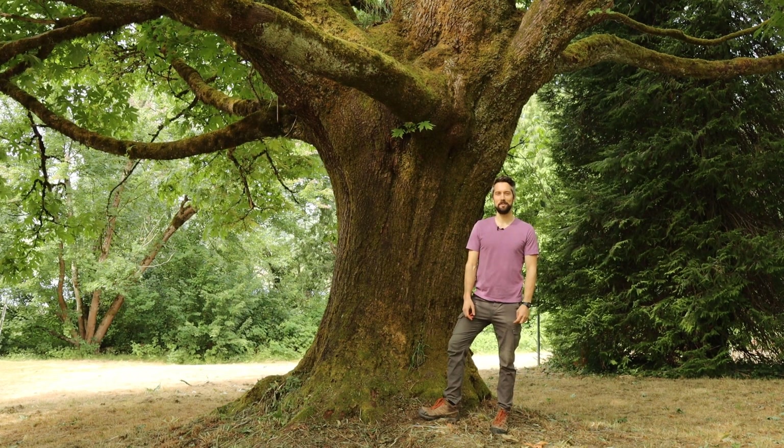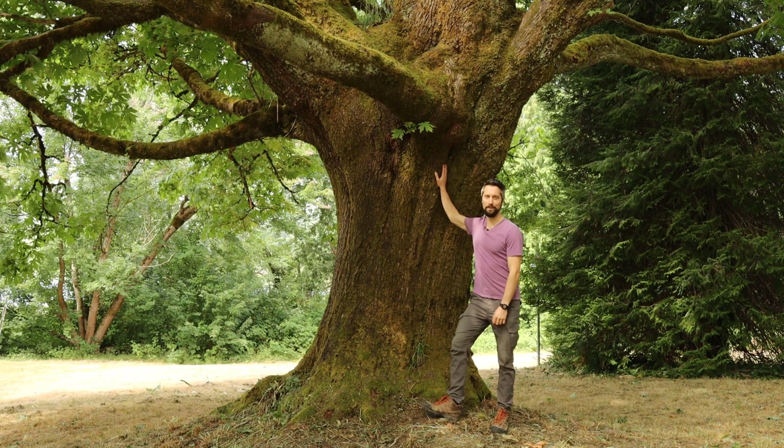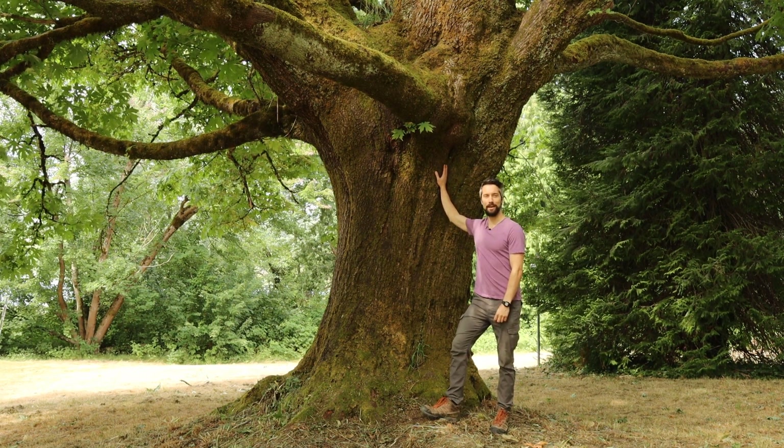Hey everybody, welcome back to Interviews with Plants. I'm Alex and today we're talking to the big leaf maple, scientific name Acer macrophyllum.